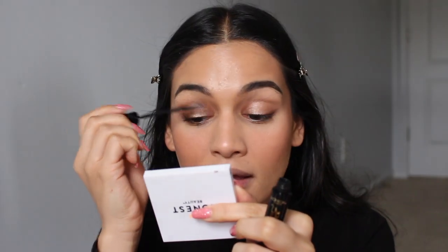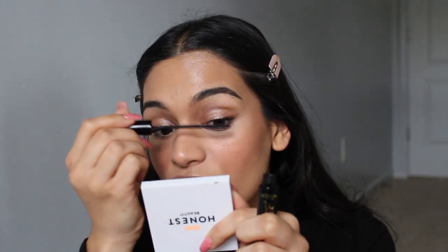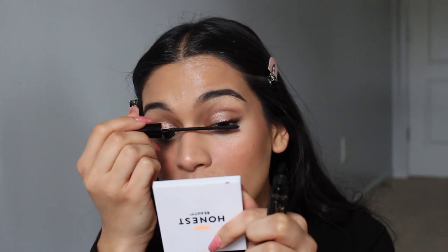For my mascara, I'm going in with my L'Oreal Telescopic. Ever since Sincerely Saracy said she used this, I bought it and I freaking love it. It's such a good mascara — it defines every lash and extends it, and it's super black so it really defines them.